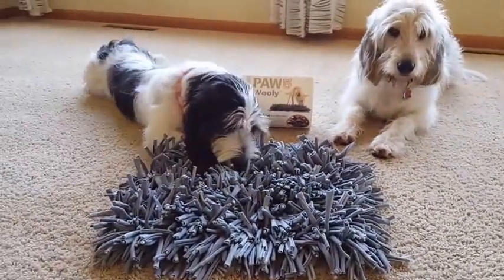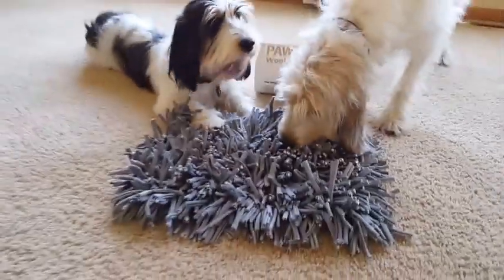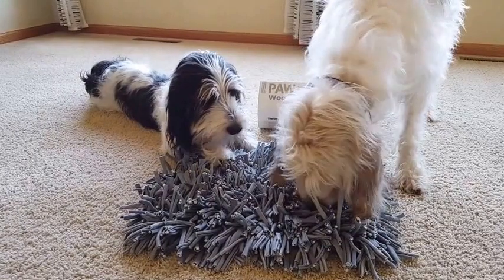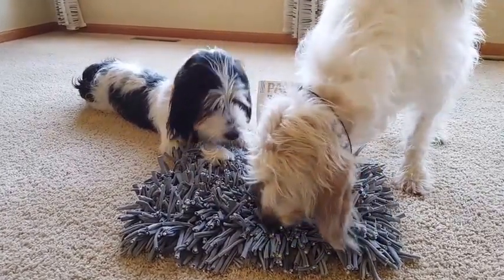Okay, Los, Bailey, go! And now the hunt begins. It pretty much just uses the dog's natural hunting instinct, and the more you put in there and the deeper you bury them, the more of an intellectual workout it is for them.